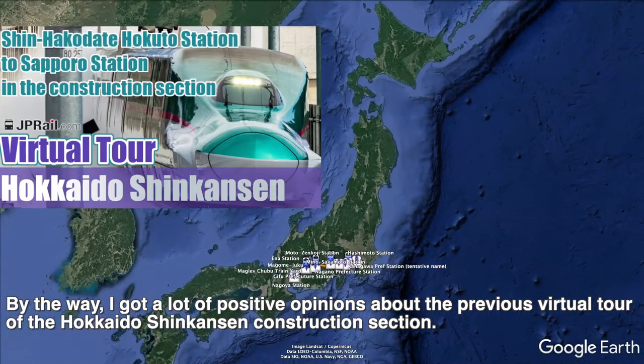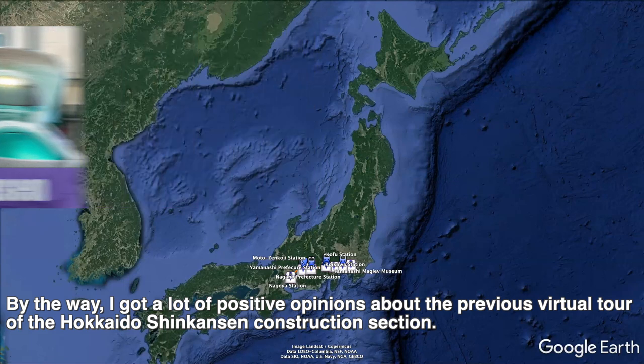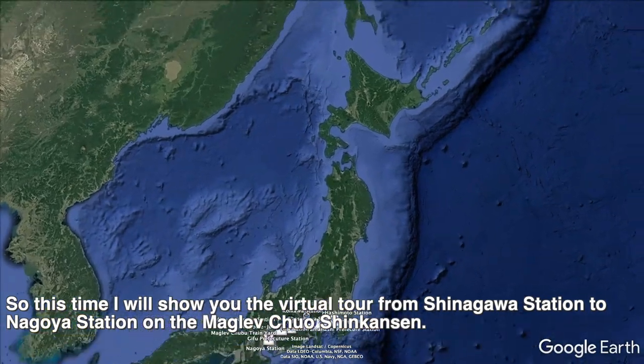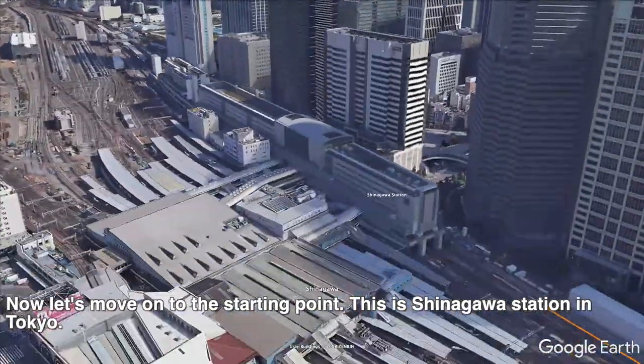By the way, I got a lot of positive opinions about the previous virtual tour of the Hokkaido Shinkansen construction section. So this time, I will show you the virtual tour from Shinagawa station to Nagoya station on the Maglev Chuo Shinkansen. Now, let's move on to the starting point.